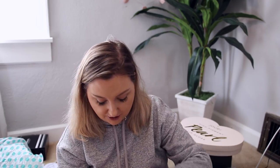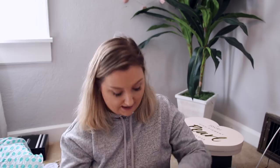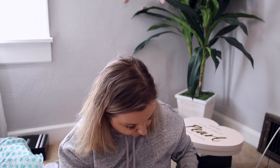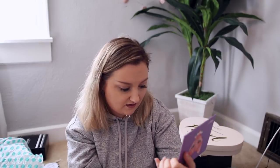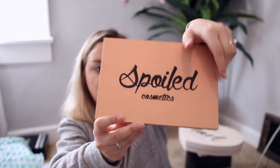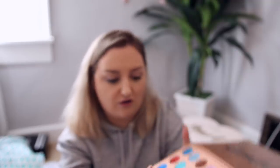This is from a brand I have not heard of before — Spoiled Cosmetics. They sent over a bunch of different lip products and face products as well. There are pressed glitters in here — this is the Volume One palette. They sent over a bunch of different palettes and it looks like they're all pressed glitters. It's really cool and I'm excited to play with this.